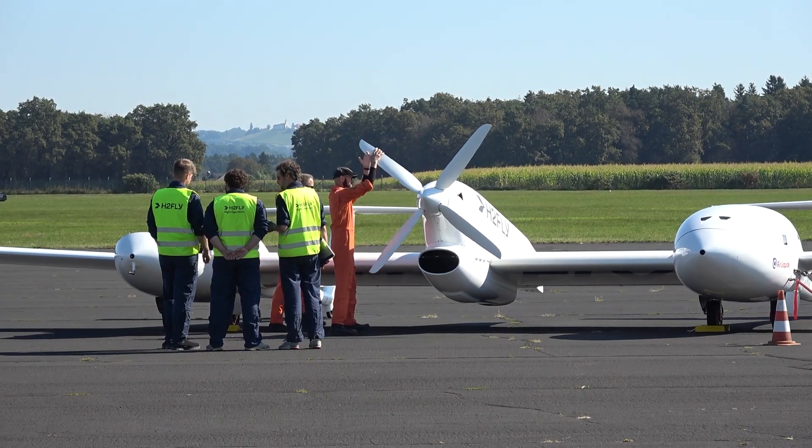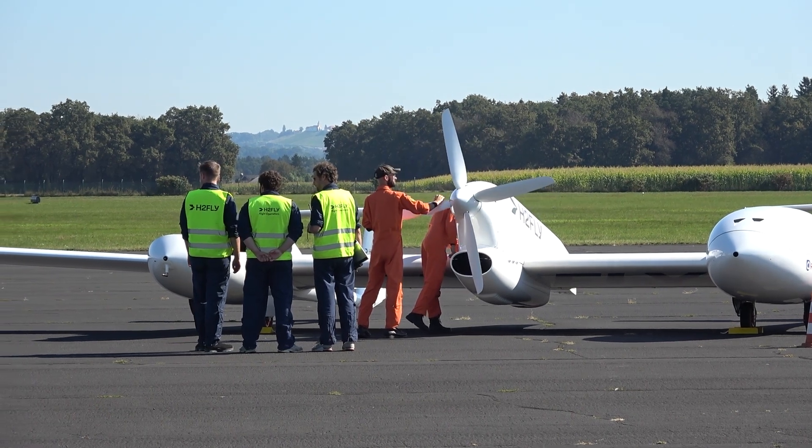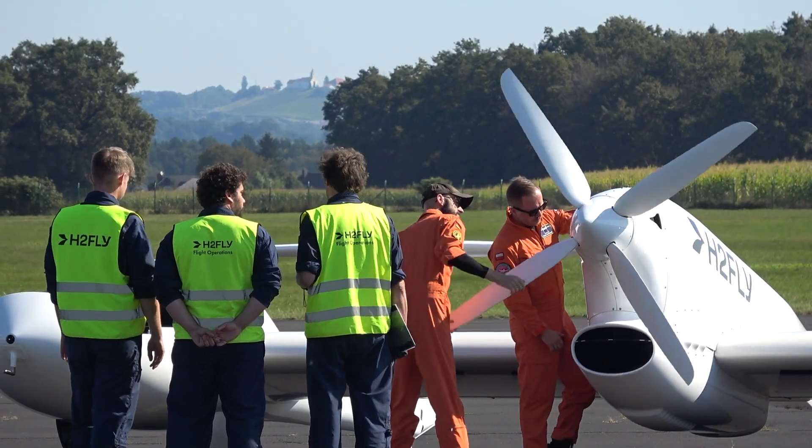They can go on the runway and afterwards take off. It will take around about 15 to 20 minutes to do those checks.